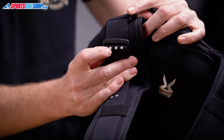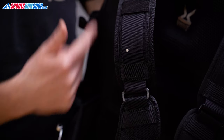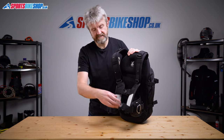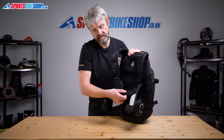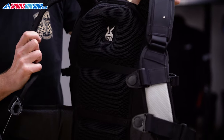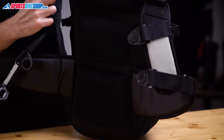Three dots here puts the bag at its lowest on your back, and one dot through means the bag will sit at its highest. Between the harness and the main bag is this padded section — if I undo these clips and pull it away, you can see how thick and plush that padded section is. I think that actually plays quite a big role in making this bag so comfortable.